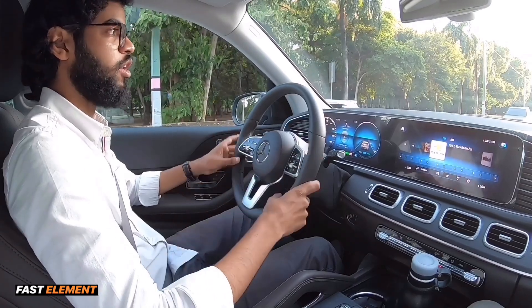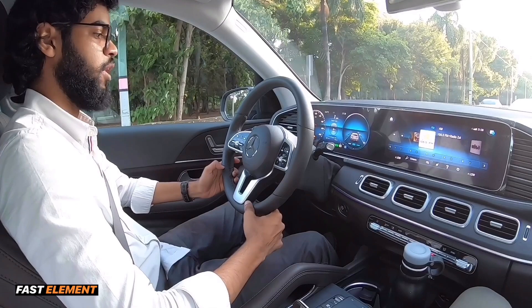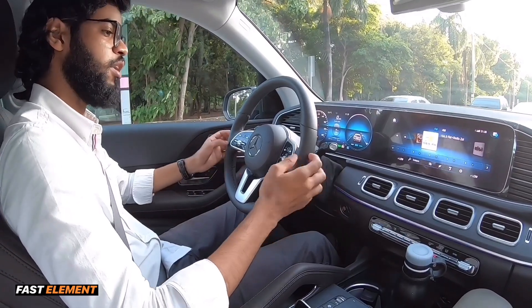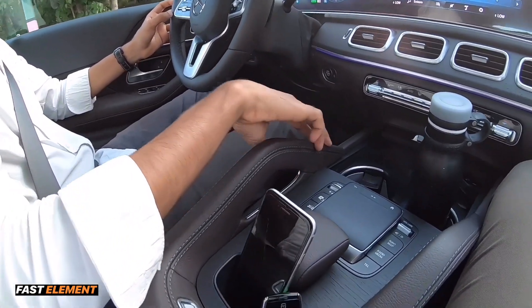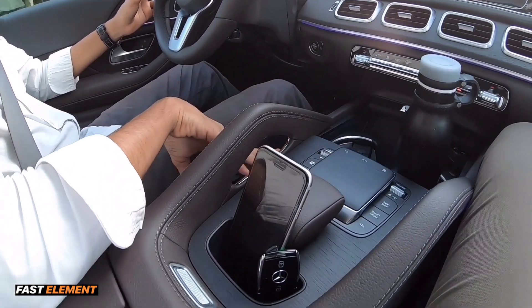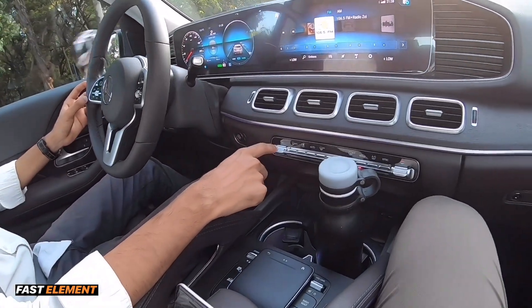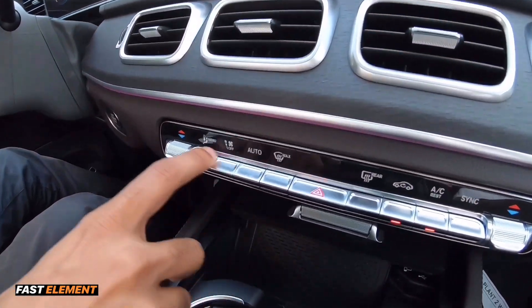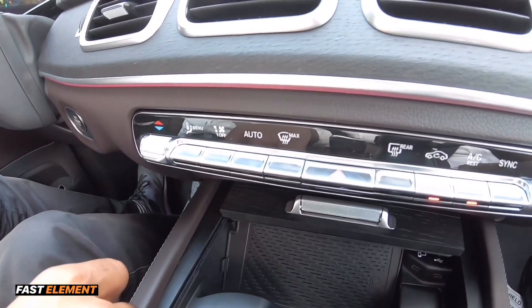En el interior, una de las preguntas que más nos hacen es sobre los materiales. Tenemos piel, madera en los accesorios, y el resto de los accesorios son en aluminio. Ahora mismo estamos manejando el paquete AMG — en la versión estándar estos botones son en plástico, pero en la AMG son en aluminio.